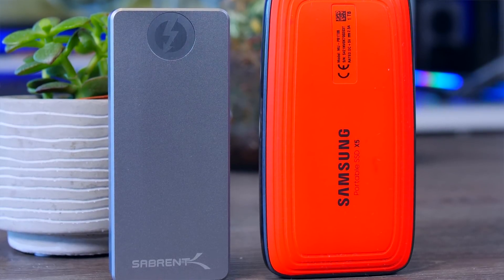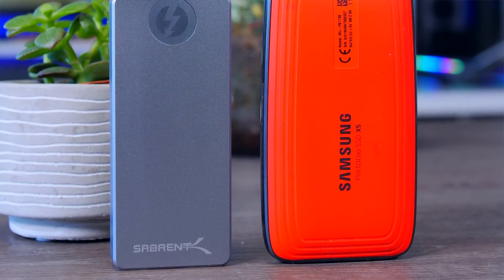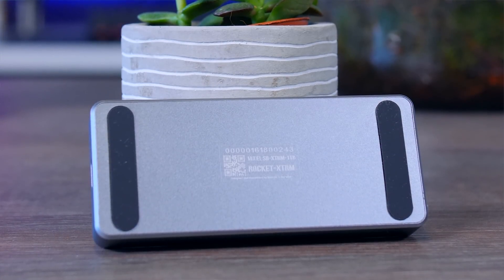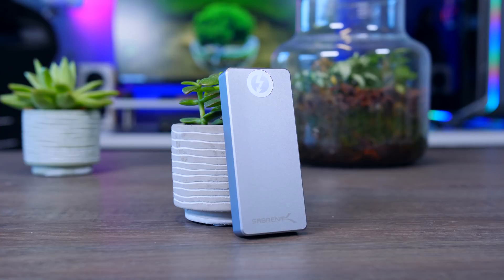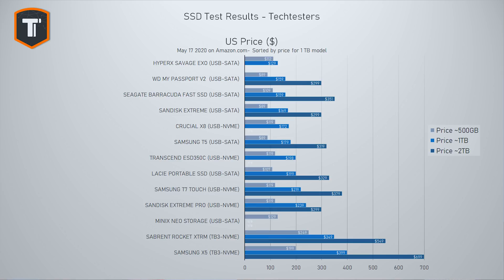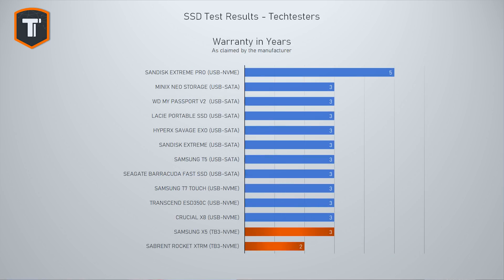Picking between the two Thunderbolt 3 drives, the Sabrent looks stronger overall with its more compact aluminum design, lower weight, better performance, and lower price in the US. However, Samsung offers a longer warranty and hardware encryption support — something Sabrent doesn't mention at all — which might be important to you.